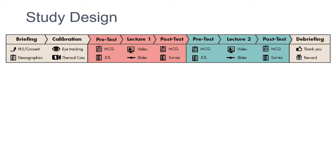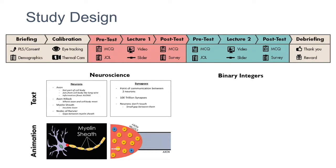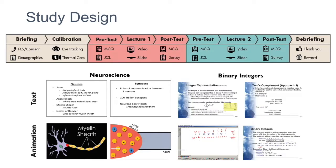The study design was simple: briefing, calibration, watching two lectures with pre- and post-tests, then a debriefing. We used two different topics — neuroscience and binary integers — each presented in two ways. The neuroscience lecture was presented using text-only and using animation. The binary integers lecture was presented with text and with digital ink. These were the variants introduced in our study.